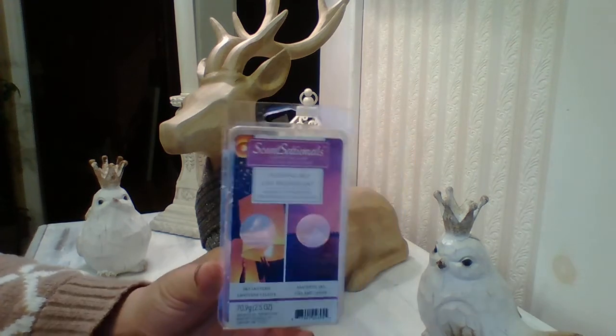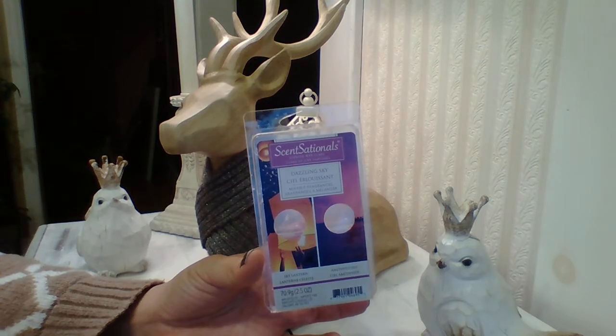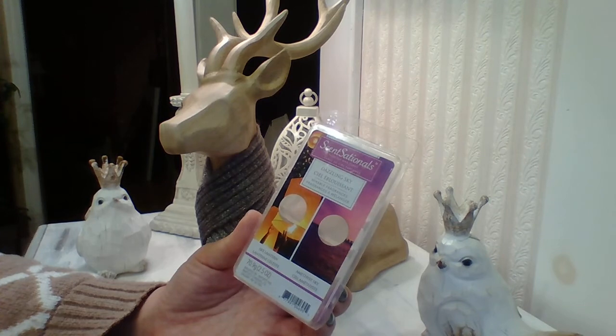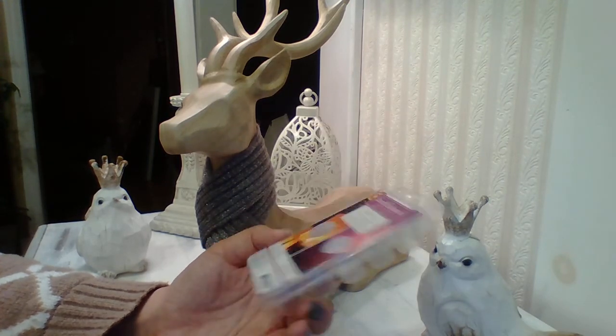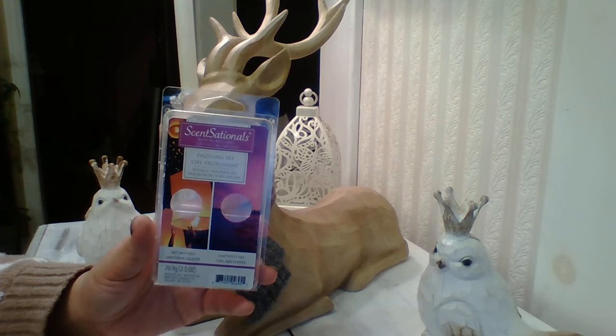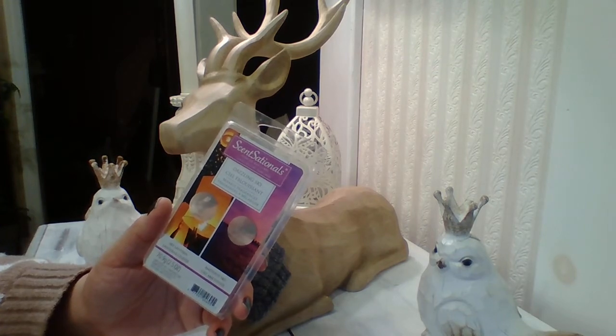The first one is a Sensational Dazzling Sky. This one is available in both Canada as well as the US, I believe. I have no idea what the scent notes on this are — whatever sky lanterns and amethyst sky smells like. I'd say it's like a really creative, really light floral as well as a sweet musk to it. It is really nice for the price point — $3.48 in Canada.